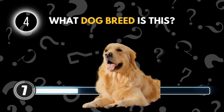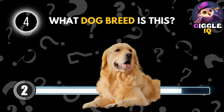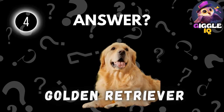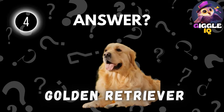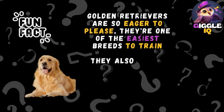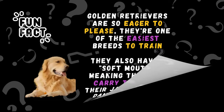Guess this dog breed. Golden Retriever. Golden Retrievers are so eager to please, they're one of the easiest breeds to train. They also have a soft mouth, meaning they can carry things in their jaws without damaging them.